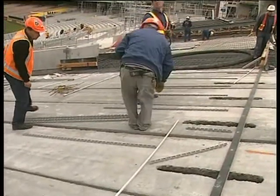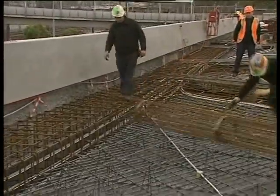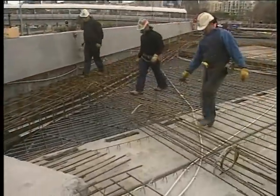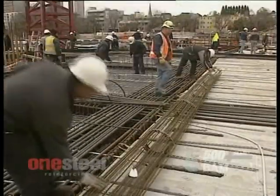Across the whole project we should have a substantial time saving with the efficiency that we're getting out of it. Developed in Germany, BAMTEC is a new approach to placing steel reinforcing in slabs and decks. It is as easy to place as a roll of carpet, greatly improving the speed, quality and safety of construction.